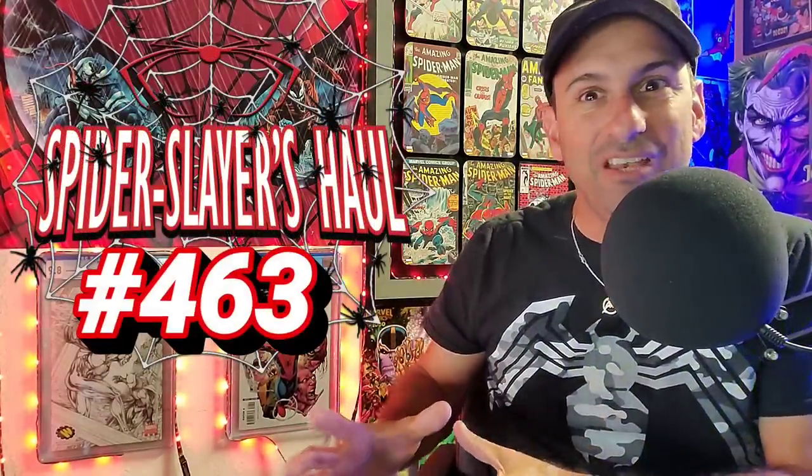Hey all my webheads out there! Welcome back to Comic Book Corner 2.0. I am your host, Mike Spiderslayer, always helping you make decisions on what comic books to buy. Today I am bringing you Spiderslayer's Comic Book Haul. This is episode 463. Each and every week I share what I picked up at Comic Central, located in Central Florida. If you're ever in Central Florida, go visit that shop — they're awesome. Tell them Mike Spiderslayer sent you.